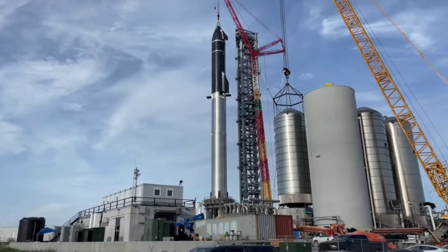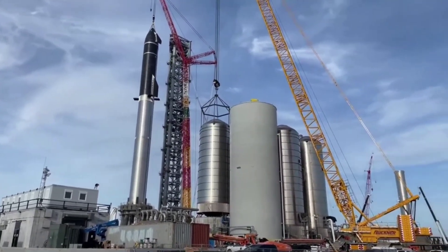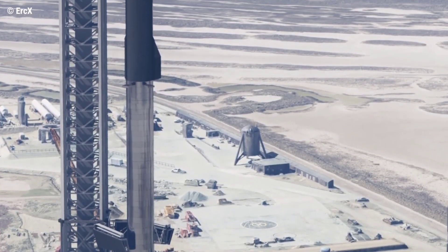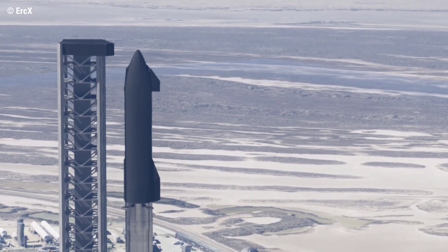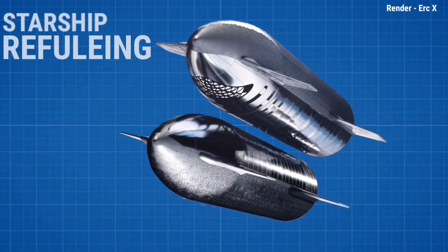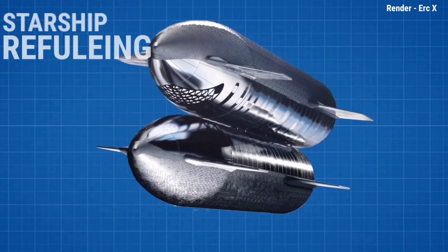Starship is designed to be a reusable lift rocket able to lift over 150 metric tons into Earth's orbit, carrying more than the Saturn V. It is the first vehicle designed with the primary goal of putting human beings on Mars and bringing them back to Earth again. The biggest single challenge of colonizing Mars is the transportation system, and the Starship is designed to serve as a refueling system at very low cost.